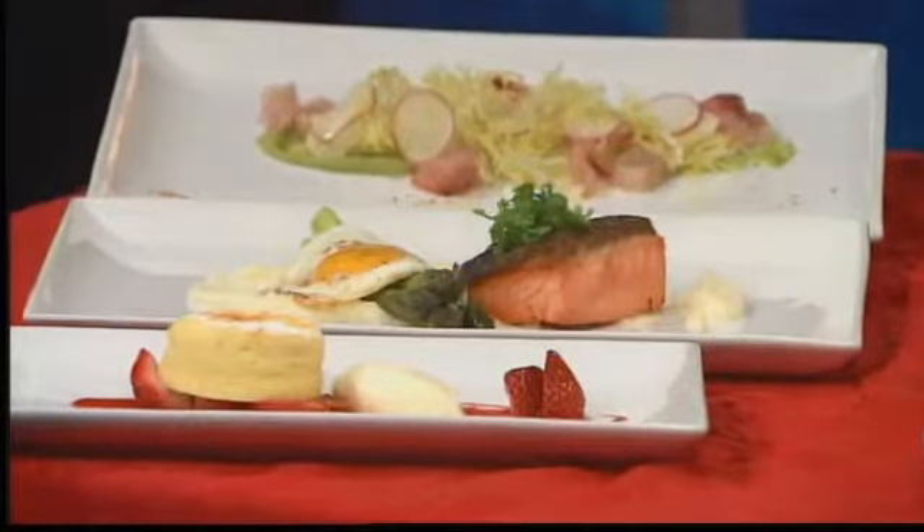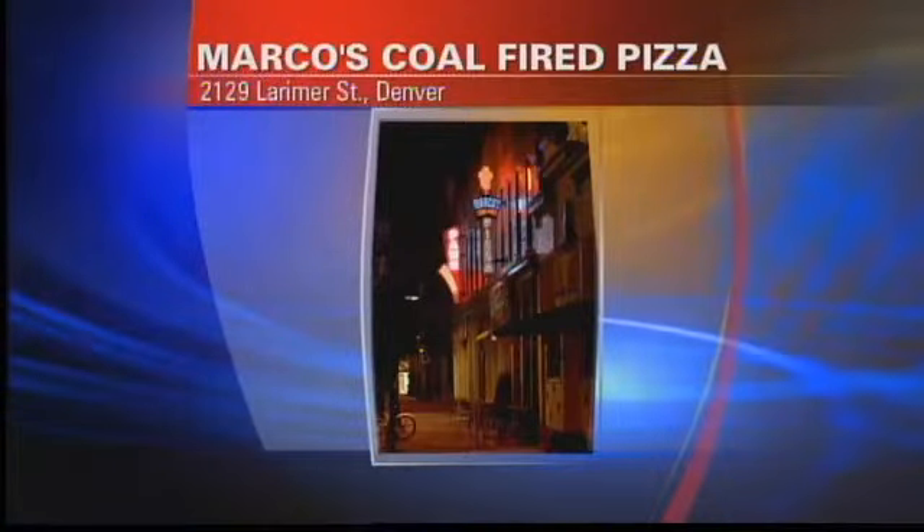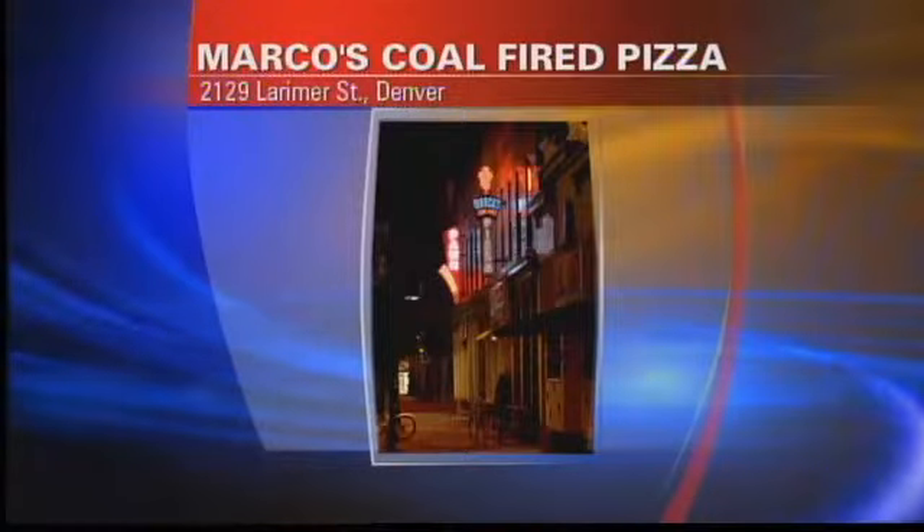That's when the kitchen closes — you're supposed to do that in most restaurants. Marco's is another fun spot on 21st and Larimer.